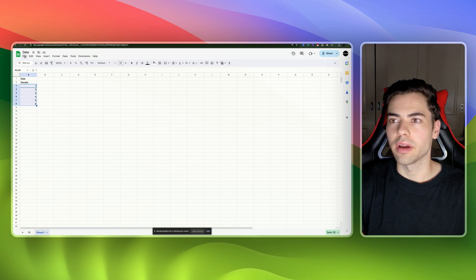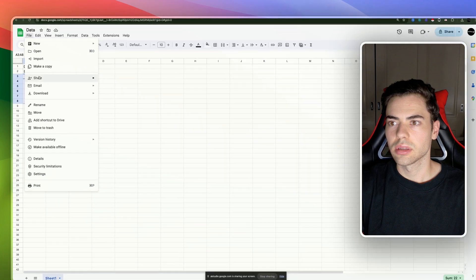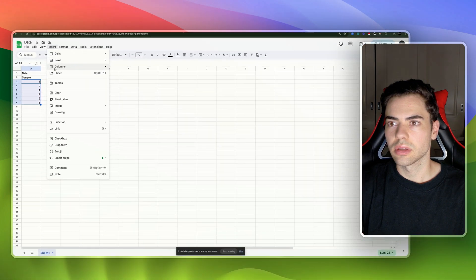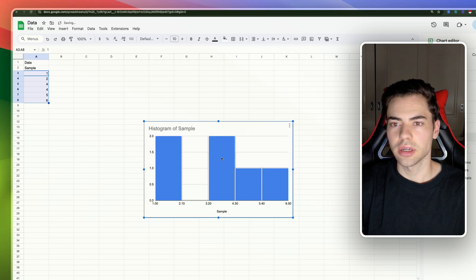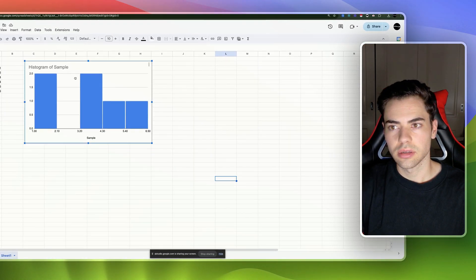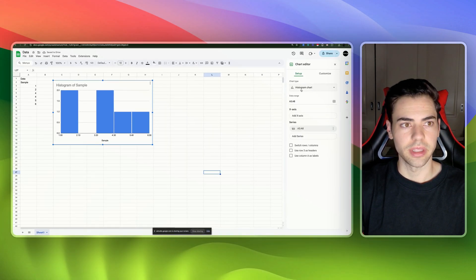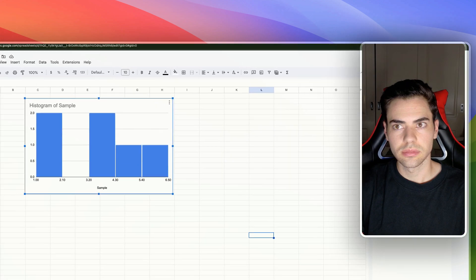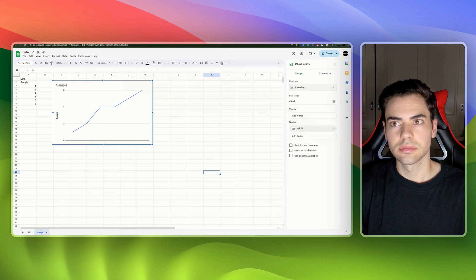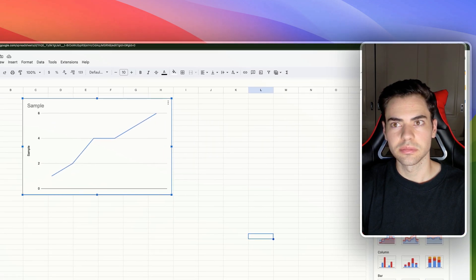The AI continues: 'I can see you've already selected the data. Now in the menu, go to Insert and select Chart.' I ask: 'Do you mean the File menu?' The AI corrects: 'The Insert option is not in the File menu — it is next to the View option. Go to the menu, select Insert, then select Chart.' I confirm: 'Yep, Insert Chart.' The AI responds: 'You've now inserted a chart — the Chart Editor should appear on the right-hand side. The default chart is a histogram — is that what you want or would you like to explore other options?' I reply that I can take it from here, and the AI confirms: 'It looks like you've successfully changed the chart to a line chart — is there anything else I can assist you with?'